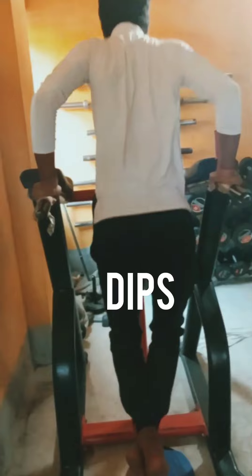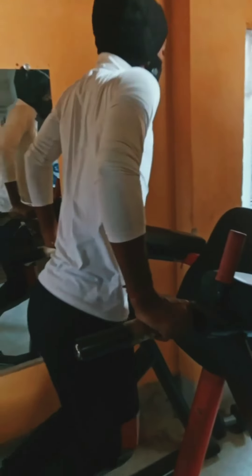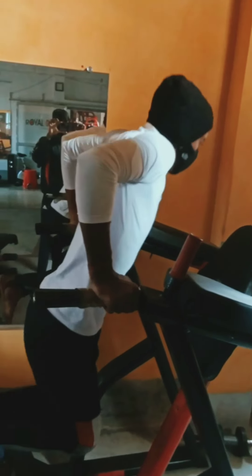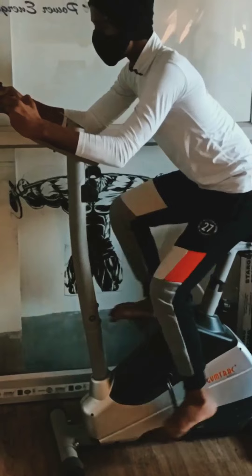This workout is called dips. It's a very effective and also good workout for your chest and triceps muscles. You can do it if you want a good shaped chest and triceps muscles. Please do it in the right way and don't be overweighted.